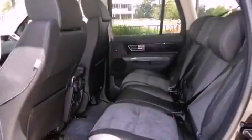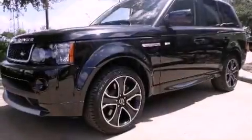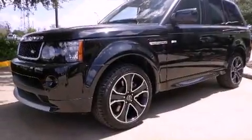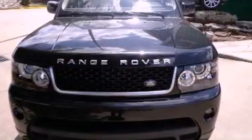Features include a power moonroof, a premium audio system, high-intensity headlights, a CD player, leather seats, a passenger side vanity mirror, a security system, a traction control system, steering wheel memory settings, and a navigation system.